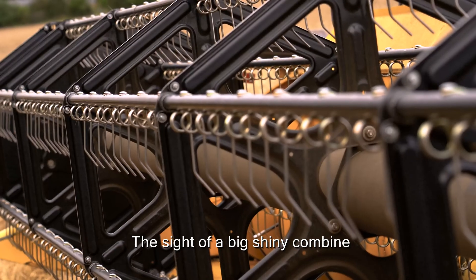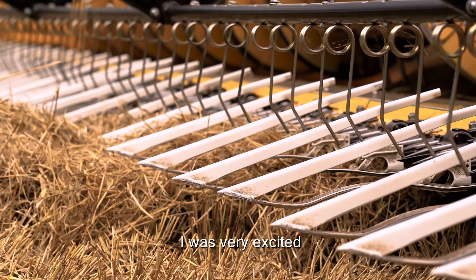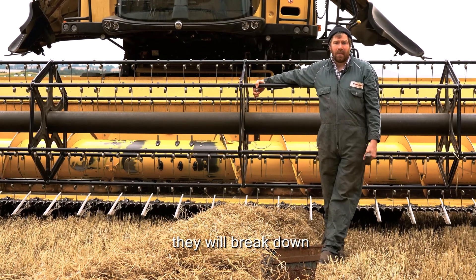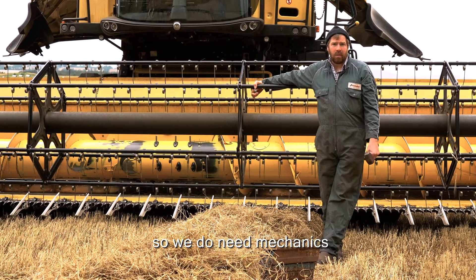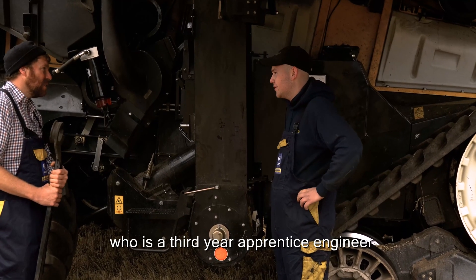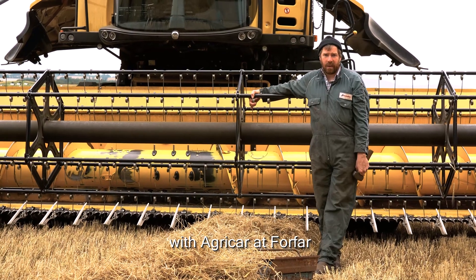The sight of a big shiny combine usually brings out the boy in me, and when I heard I was doing this task I was very excited. However, these are machines and inevitably they will break down, so we do need mechanics. Showing me the ropes today is Matthew, who's a third year apprentice engineer with AgriCar at Forfar.